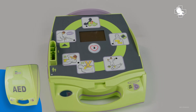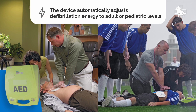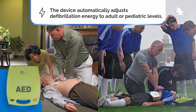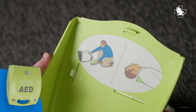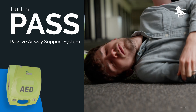The fully automatic AED Plus supports both adult and pediatric electrode pads. The device automatically adjusts defibrillation energy to adult or pediatric levels depending on the electrode type connected. Pedi-Padz pediatric electrodes can be purchased separately. The AED Plus also has an optional cover that can be used as a passive airway support system to support the victim's neck and shoulders, helping maintain an open airway.